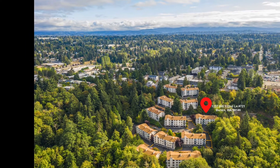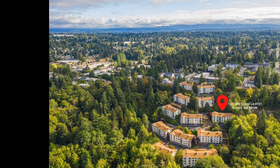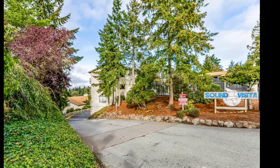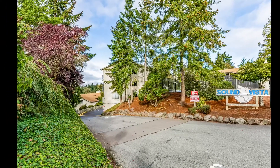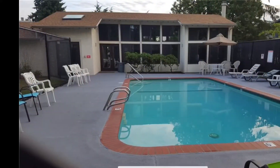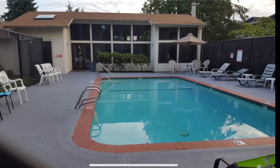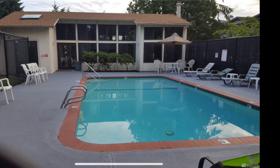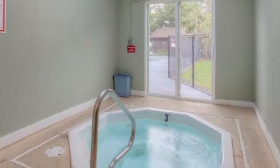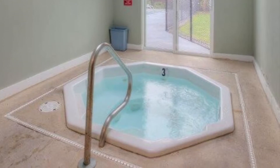Welcome to Sound Vista Condominiums, nestled on the hillside up behind Seahurst Park in Berrien, Washington. This complex comes with a cabana with a full kitchen overlooking the swimming pool. Also included in the cabana area is a sauna and hot tub. You can learn more about this complex at www.soundvista.info.